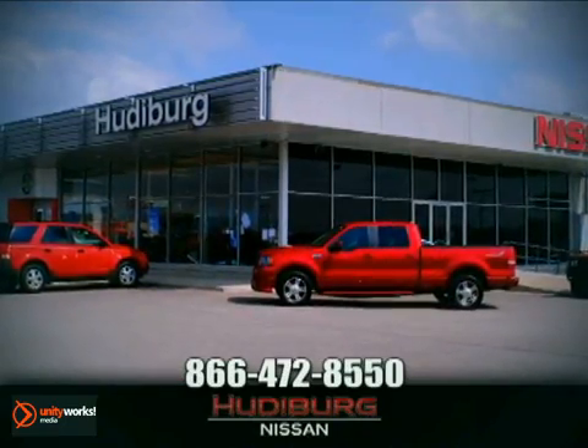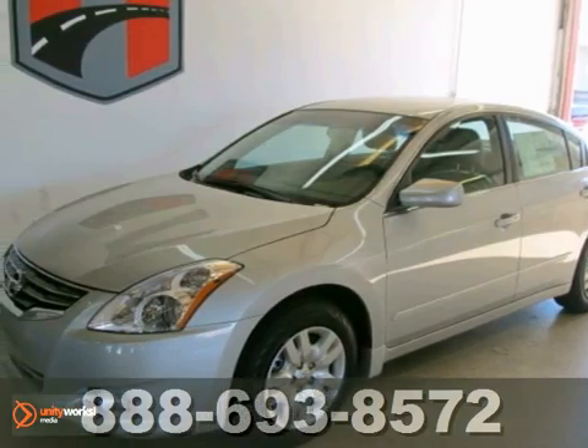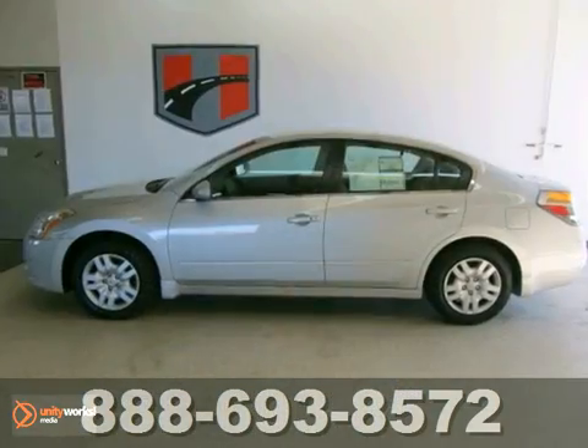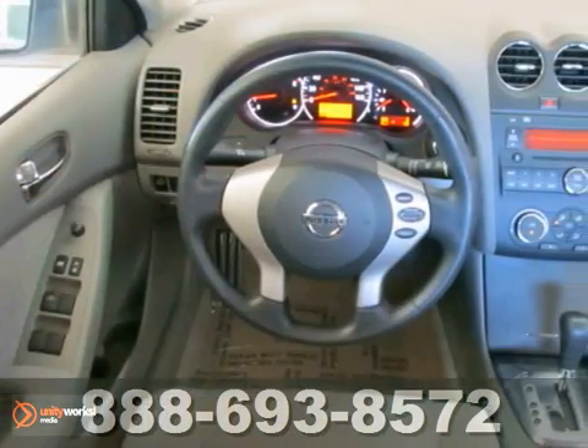At Hudeburg Nissan, we'll give you more. If you want an amazing deal on an amazing car that won't break the bank, then check out this gas-saving 2012 Nissan Altima S.